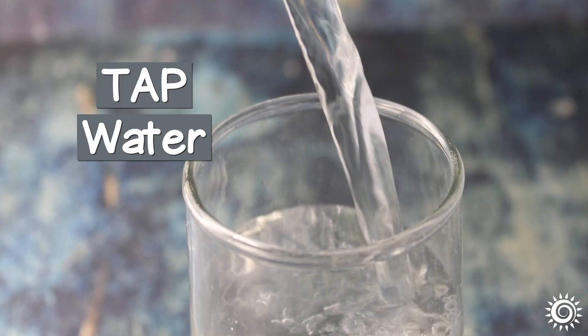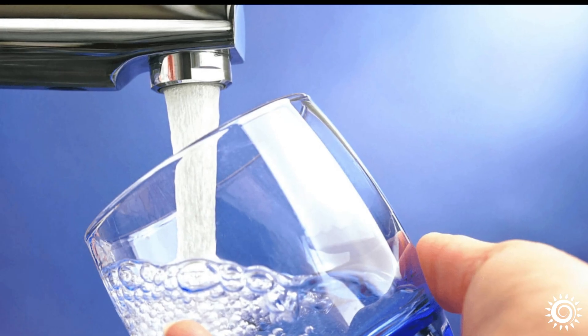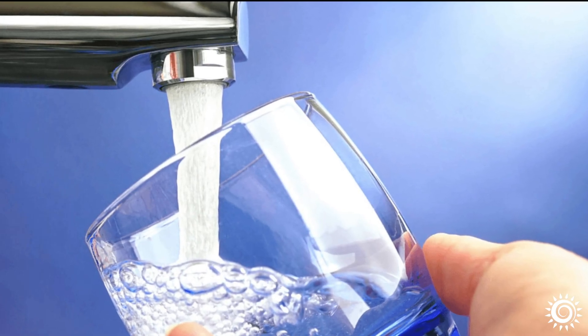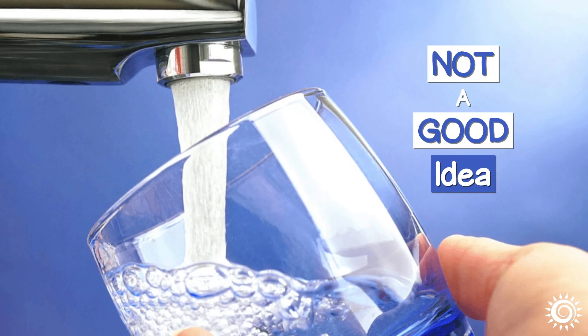Tap water. In comparison to several decades ago, most people in the modern world realize that using water straight from the tap is not a good idea.